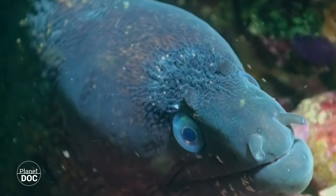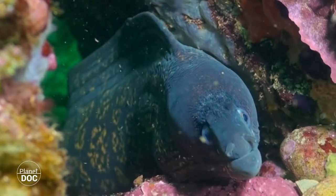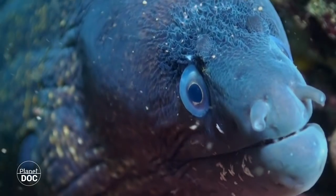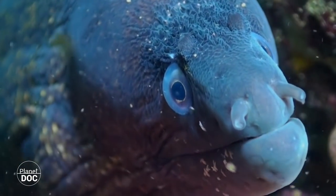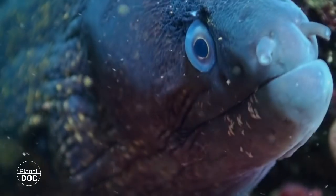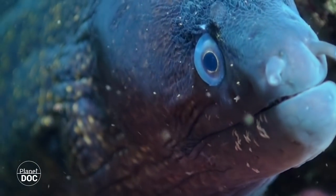In these waters, so rich in floating microorganisms, it's common to find many parasites on the skin of large and small fish. Like morays, many turn to the specialized help of fish and shrimp to get rid of bothersome guests and to keep clean.